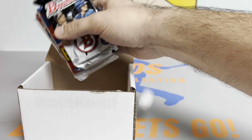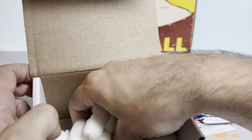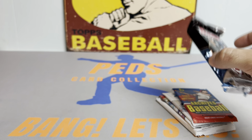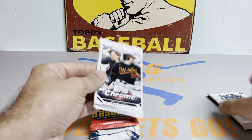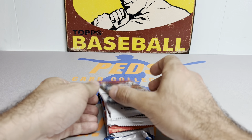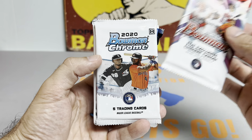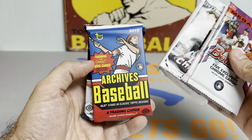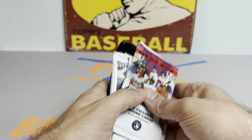A lot of chances at some big hits. 2014 Bowman Chrome — that is a huge pack, just regular Bowman. I've never opened that in my entire life, so we're going to save this one for the end. And then we got a 2018 Archives Hobby Pack, a 2023 Chrome, 2020 Bowman Chrome, and we'll start with the Bowman Megabox Pack. So here's the lineup: Bowman Mojo, Bowman Chrome 2020, 2023 Chrome Jumbo, a little Archives, and then 2014 Bowman. Five packs — let's get into this.